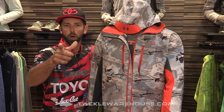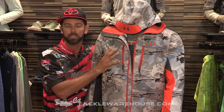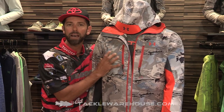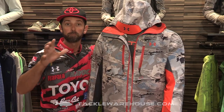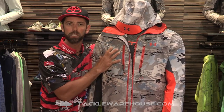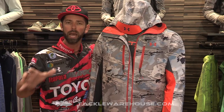It might look familiar — you saw me wearing something just like this at the 2015 Bassmaster Classic. I want to talk about how important it is to have this gear when you're fishing. In a tournament you normally think about your rod, your line, the bait, but this gear — this gear to keep you warm and cool — is so important to an angler.